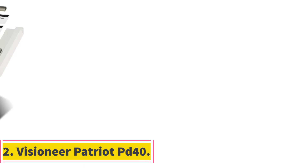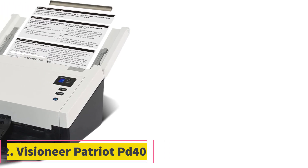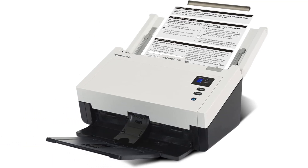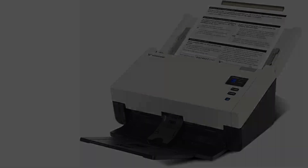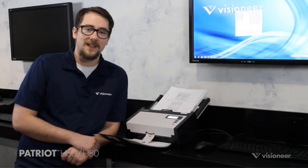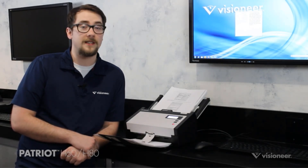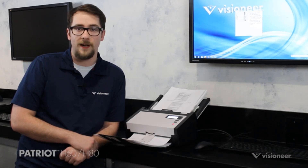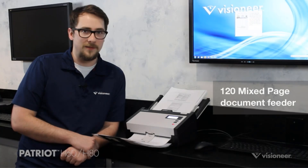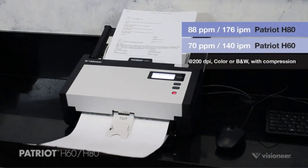Number 2. Visioneer Patriot PD40. The Visioneer Patriot D40 duplex scanner with document feeder is a fast and accurate desktop scanner that can handle double-sided scanning with its 80-page automatic document feeder. It scans in color, grayscale, and black and white at a resolution of 600 dpi, with a scanning speed of up to 70 ppm, 140 ipm at 200 dpi. This compact scanner helps in quick organization by converting paper documents into searchable PDF files.